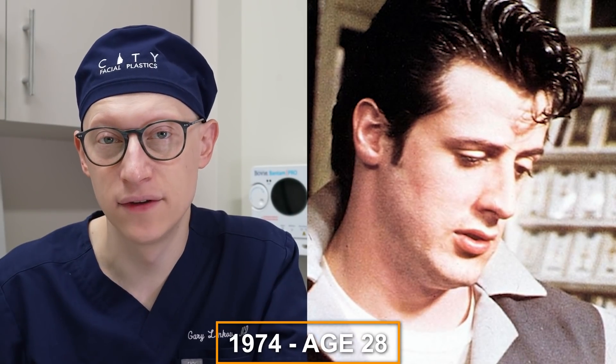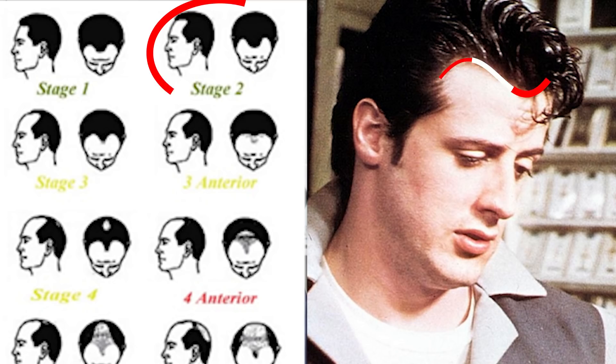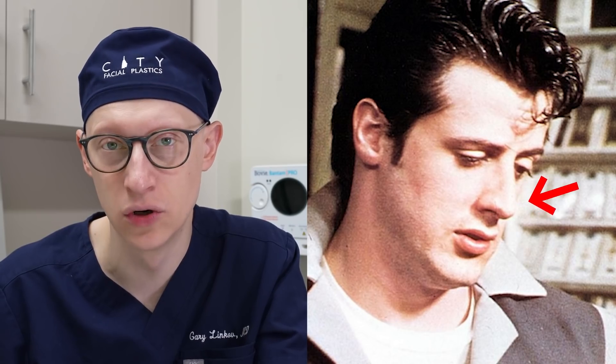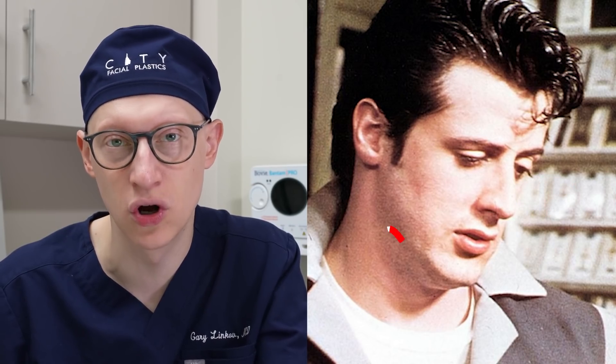In 1974, at the age of 28, Sylvester has a Norwood II type of male pattern hair loss. He has frontotemporal recession, and you can see here that he has a very strong masculine nose as well as a very good strong chin.